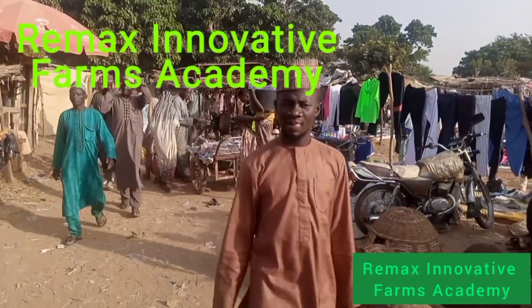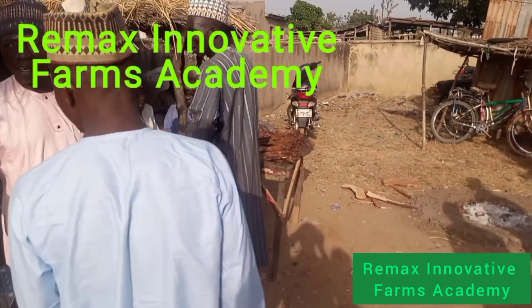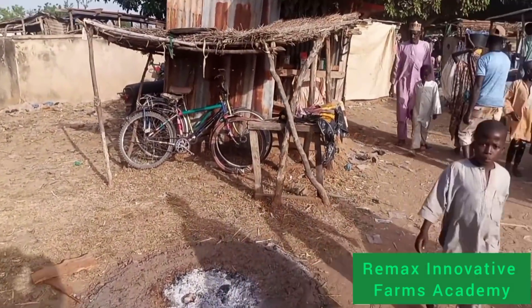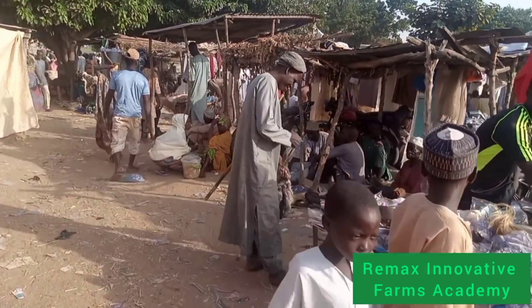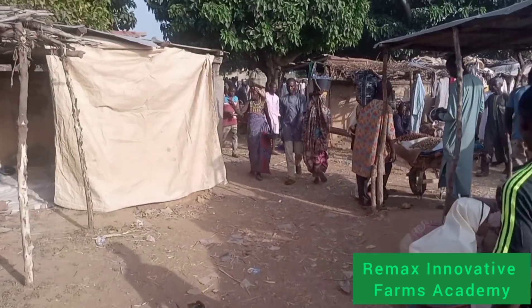Good day! You are welcome to Rimax Innovative Farms once again. We promise to be showing you some content that you really love. We are in Kano now presently, and we are here to show you how the market looks like here.